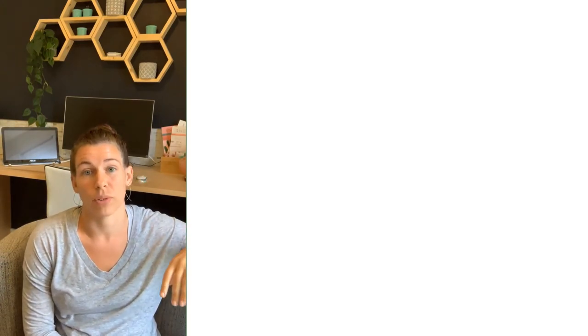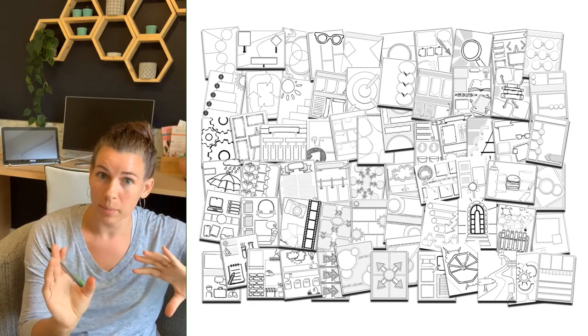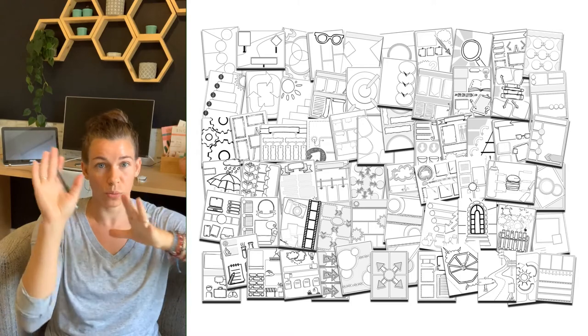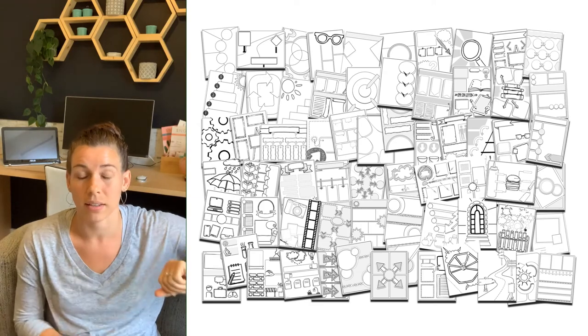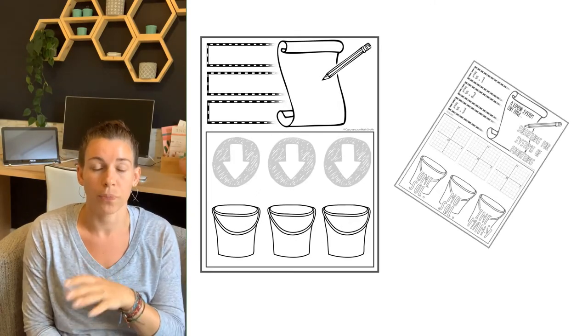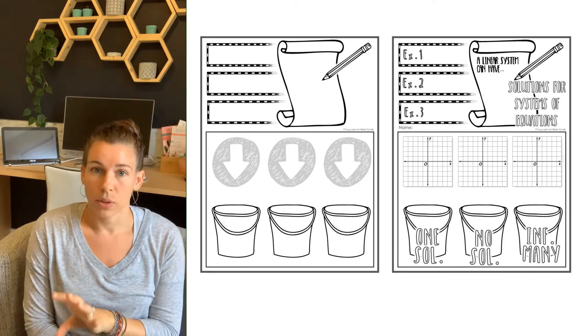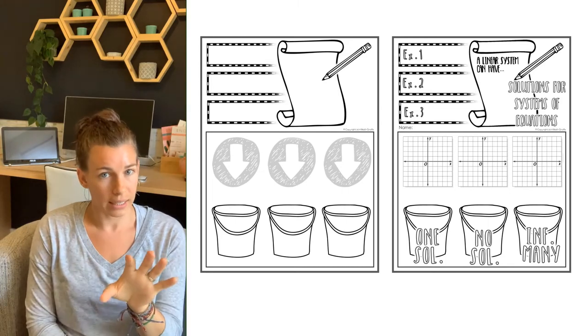A great resource to take advantage of: doodle note templates. Some are available for free — they have the backdrop and layout, and you can customize them to any lesson content. Choose which layout works best based on how many subtopics there are and the relationship between the pieces of the lesson. You can add a graphing template, stick some images over top, and just make it go. If you're going to use templates, there are a few ways to customize them for any lesson content.